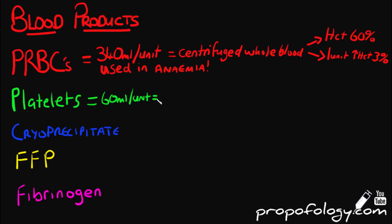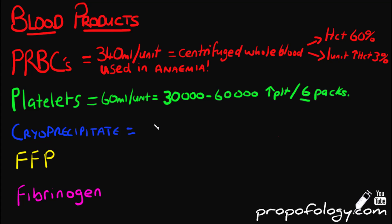Platelets have 60 mils per unit. An expected increase in platelet count for adults is 30 to 60 thousand for each six-pack of platelets given. Cryoprecipitate roughly has 30 to 40 mils per unit.